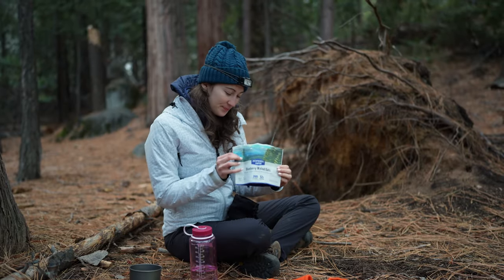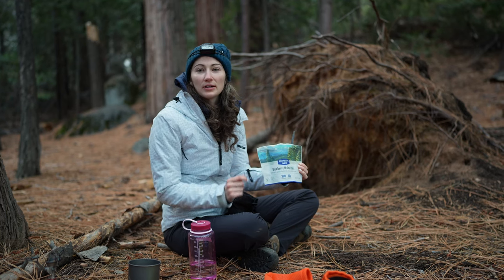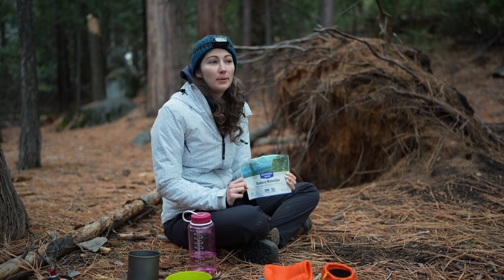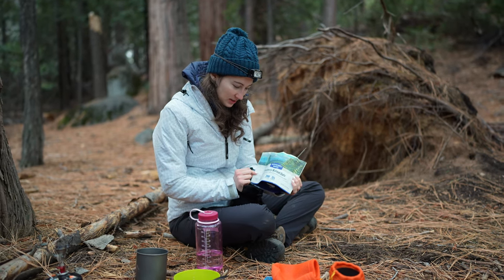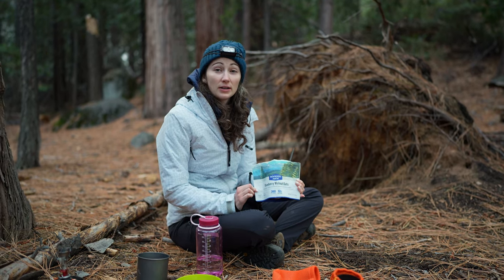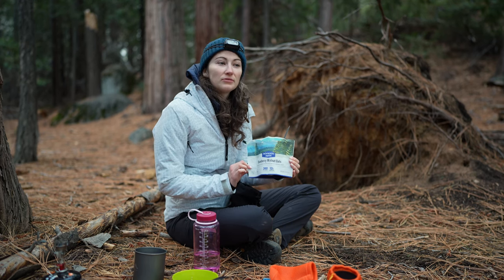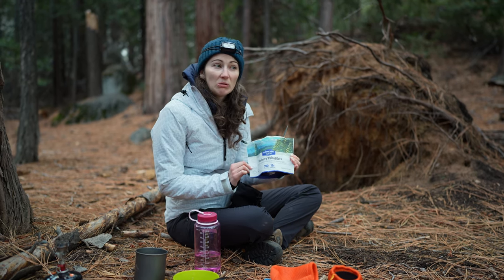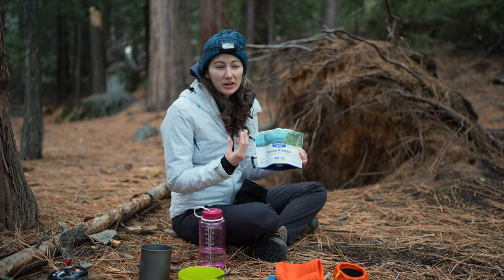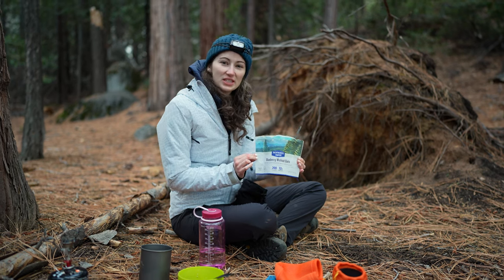The day before I had a different Backpacker's Pantry meal and it was really good, so I had high hopes for this one. It was the same idea — oats — but I didn't love this one. It just doesn't have much flavor. No sugar — well, it says there's sugar but you can't taste it. You can taste the quinoa and hemp seeds, which aren't sweet, and the blueberries are kind of sourish. Overall just didn't love it.